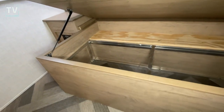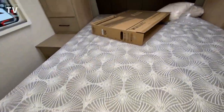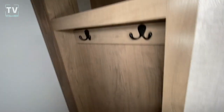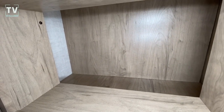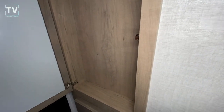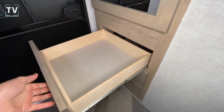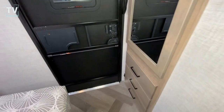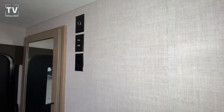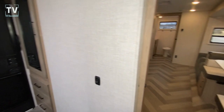Underbed storage. This is your second door, and then you have a cabinet and storage here as well. That cabinet is into your kitchen, so it is somewhat restricted. But you have full-length drawers, and then also your second door to the outside. Here's a place to put a flat-screen TV, should you want one.